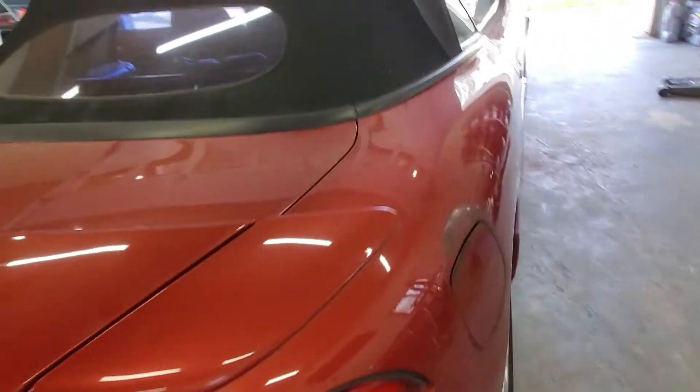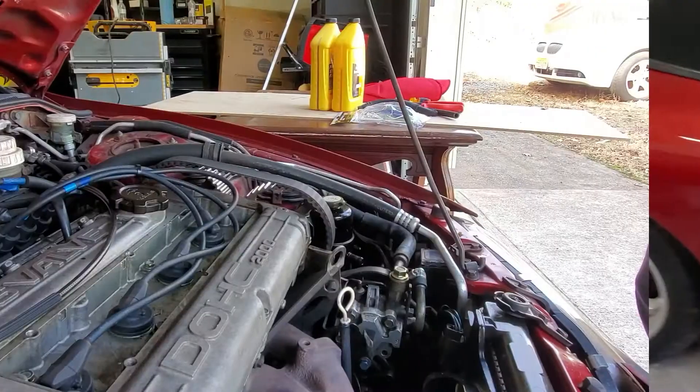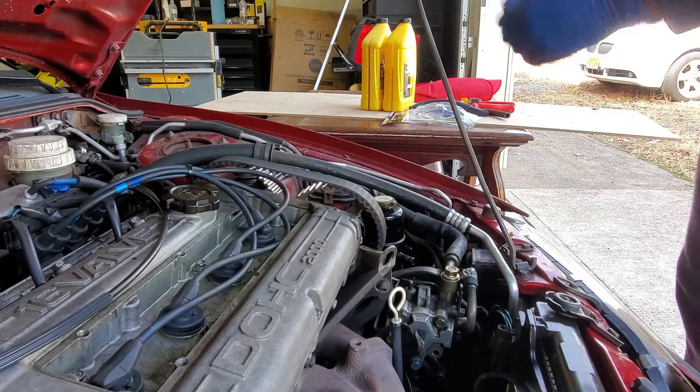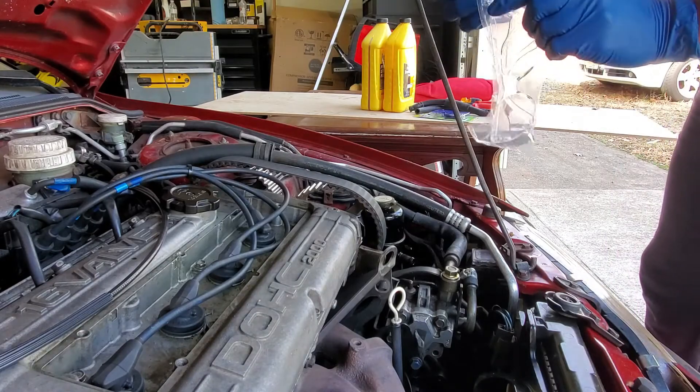Reverse lights are clean. I don't mind getting my hands dirty, but I have a newborn inside so I have to keep my hands extra clean. And I always have my safety goggles on.